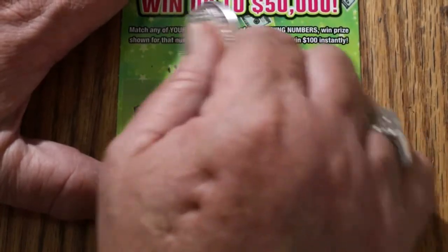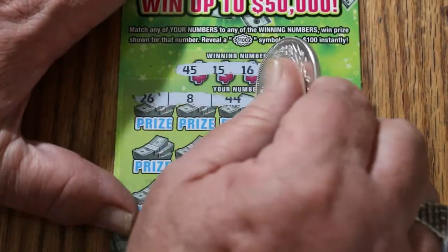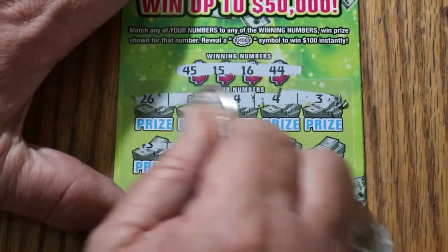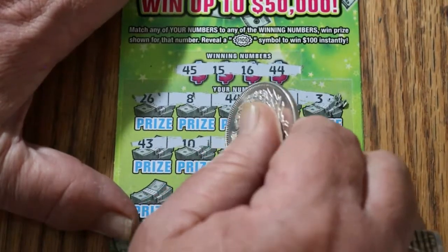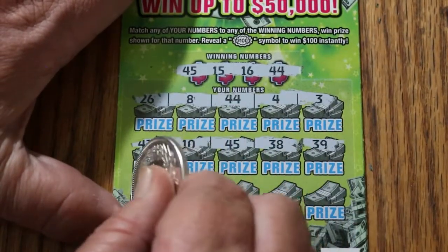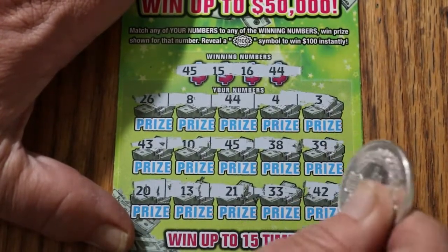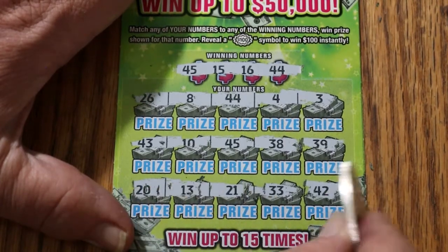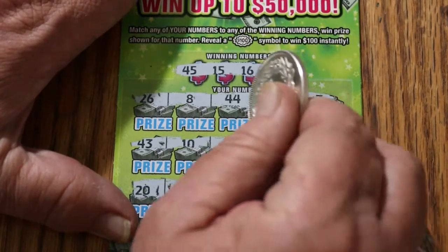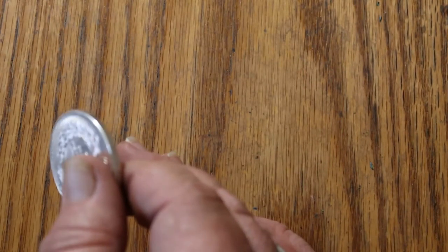Ticket 6. Winning numbers: 45, 15, 16, and 44. Overall odds should start to kick in right about now. 26, 8, and 44 — never let me down, there it is: 44! 43, 10, 45 — got a second match there on 45. 38 and 39. 20, 13, 21, 33, and 42 — no. So we got 44 and 45 — five there and five there for $10. We're at $60 total.